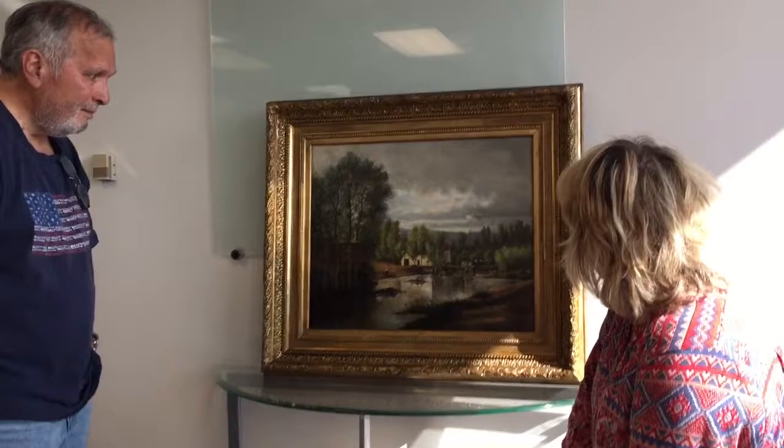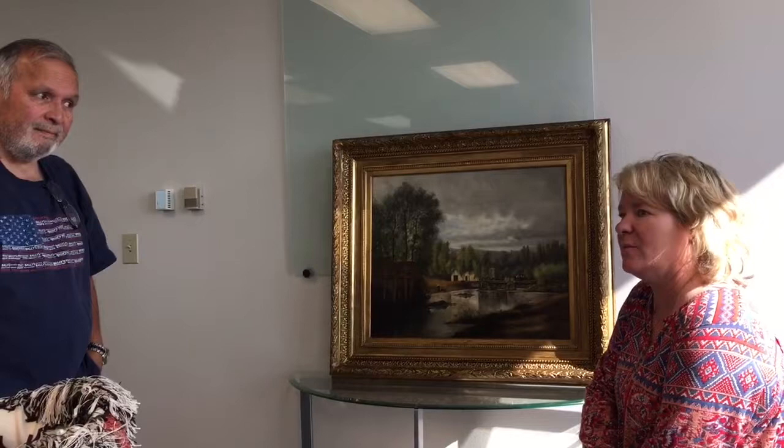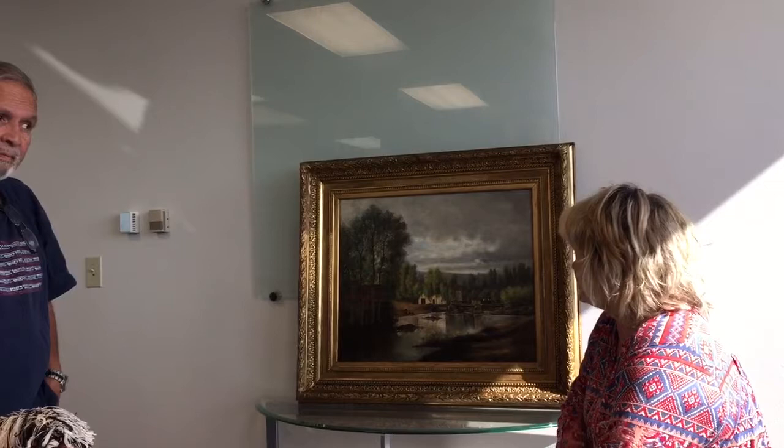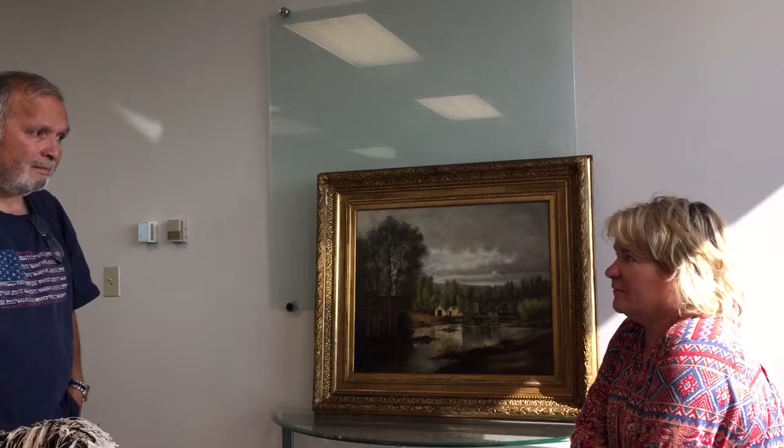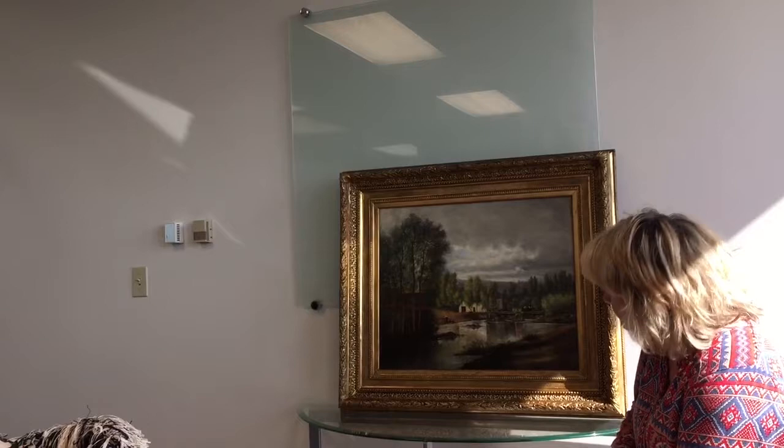So, a little bit of history of the painting? Well, the painting is a family piece. My grandmother is the one that purchased it. I don't know exactly where or when, but it was passed down from my grandmother to my mother to me. I've had it for about 35 years, something like that. And then of course it was my grandmother's, so I don't know exactly when she purchased it.